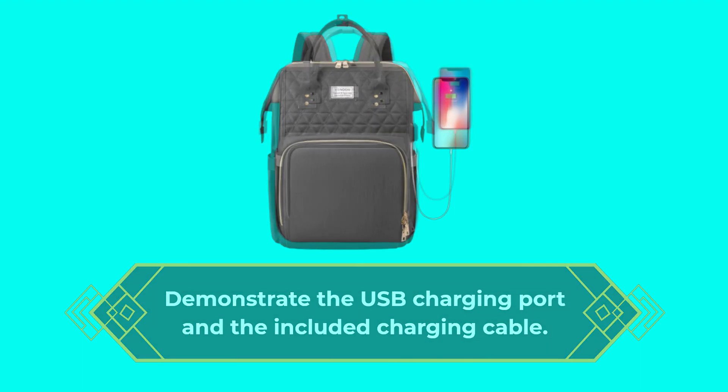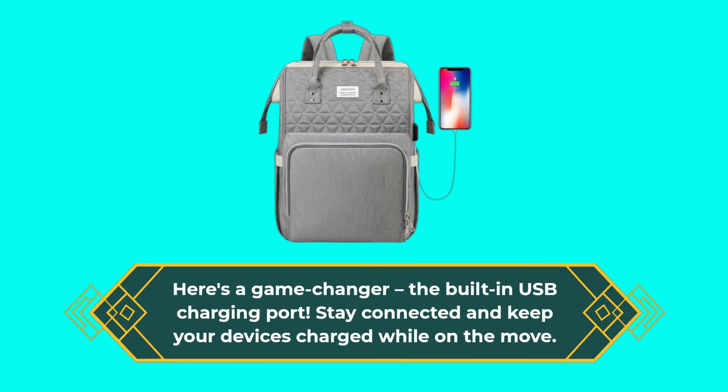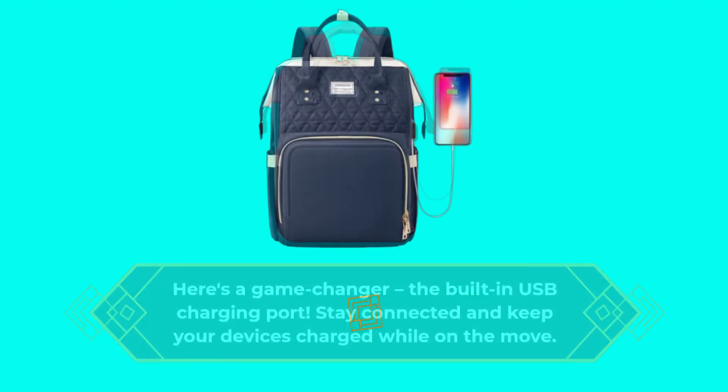Here's a game-changer: the built-in USB charging port. Stay connected and keep your devices charged while on the move. Just connect your power bank and you're good to go.